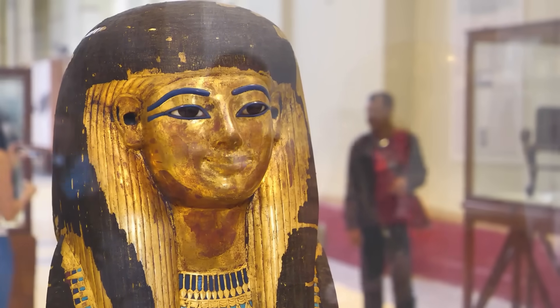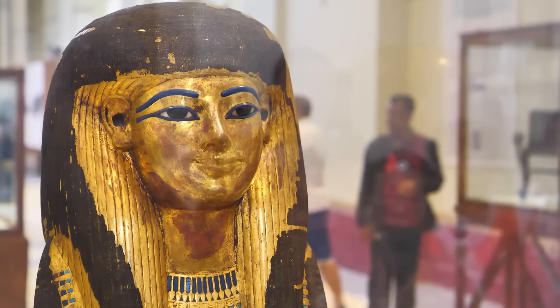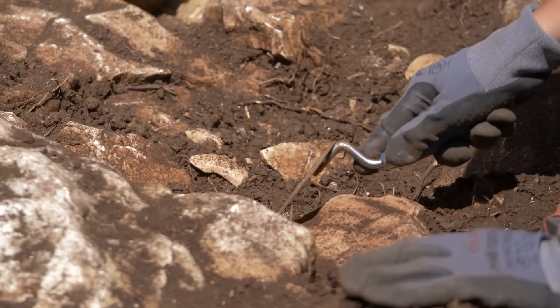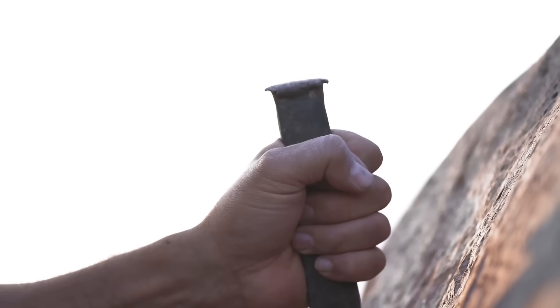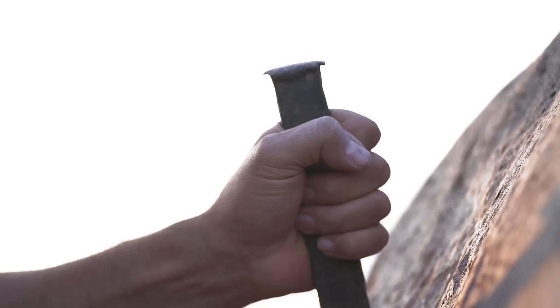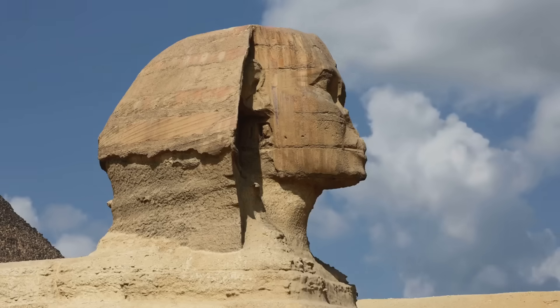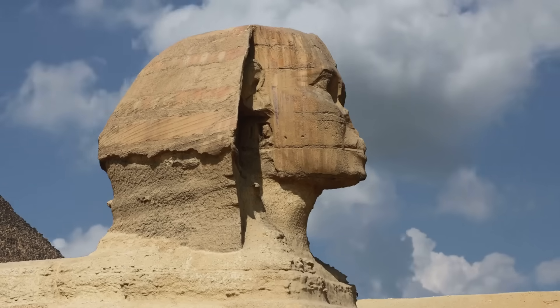We'll brush away the sands of speculation and reveal the actual tools that built the pyramids. Using historical records, archaeological findings, and stunning real-world footage and photographs, we will piece together this incredible puzzle. We'll hold these ancient instruments — at least virtually — in our hands and understand the science and the sweat that went into every perfectly placed block. So, prepare yourself.